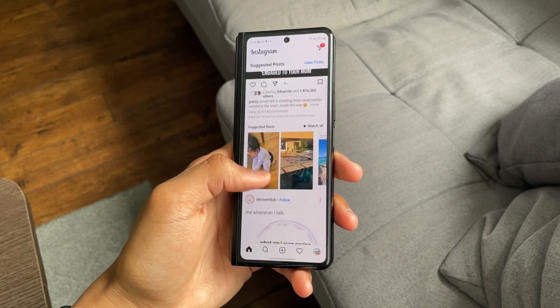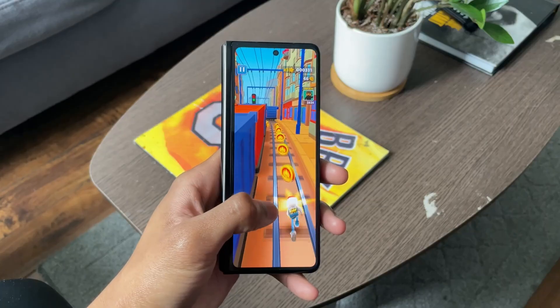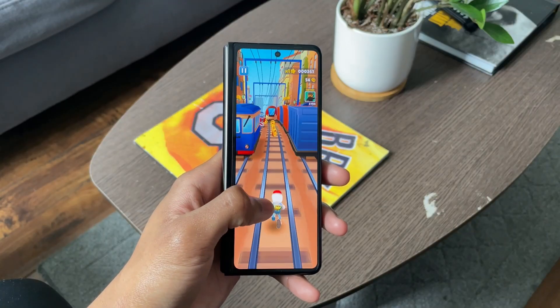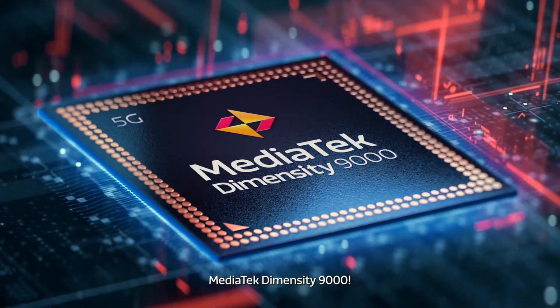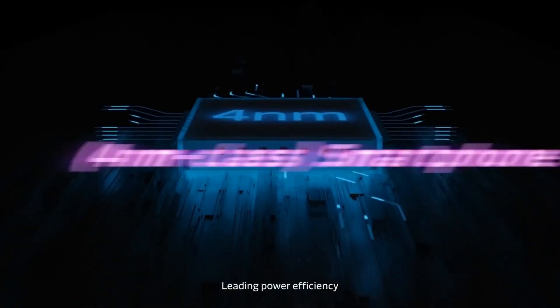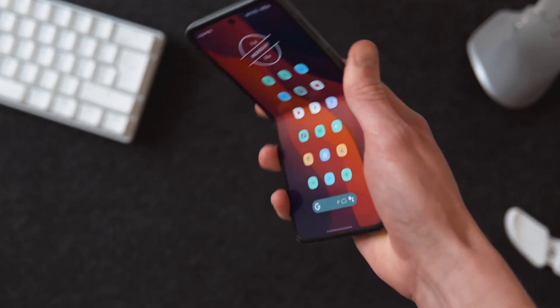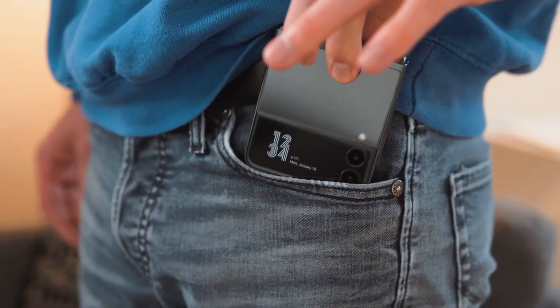With this new chipset, Qualcomm will use TSMC's 4-nanometer fabrication over Samsung's, which is pretty stable in CPU performance and has better heat management. The biggest example of this is the Dimensity 9000, based on TSMC's 4-nanometer fabrication. So the next-gen Z Flip 4 will solve all the issues regarding thermals and will offer stable and consistent performance.